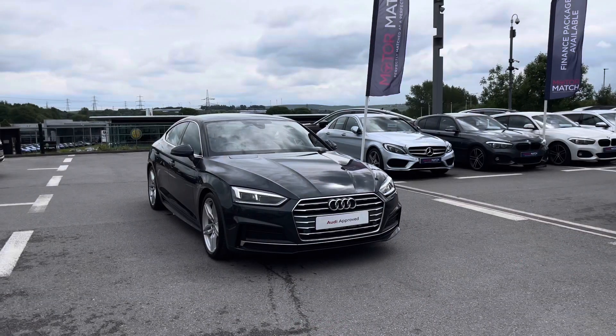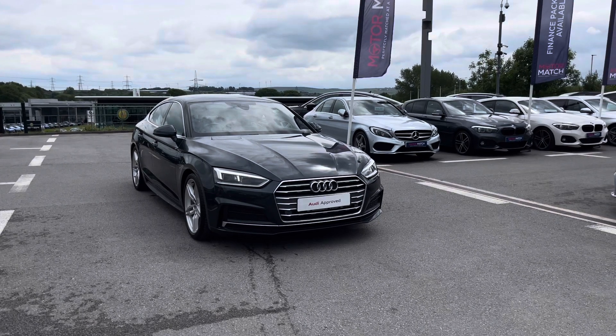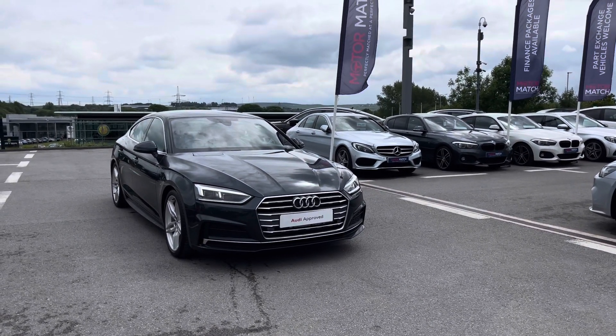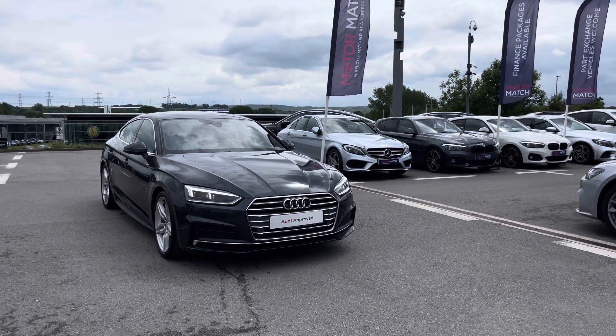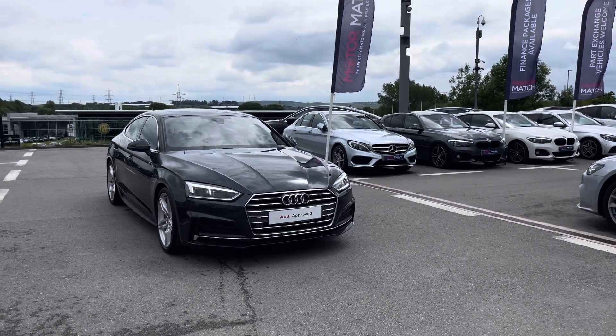Thank you for taking the time to watch this video on this beautiful Audi Approved A5 Sportback S-Line, which is a two litre petrol. It is part of the Audi Approved Used scheme, which includes a minimum of 12 months warranty alongside flexible finance packages. For a personalised finance quote or to book it out for a test drive today, please do contact us on 01254 868 216.